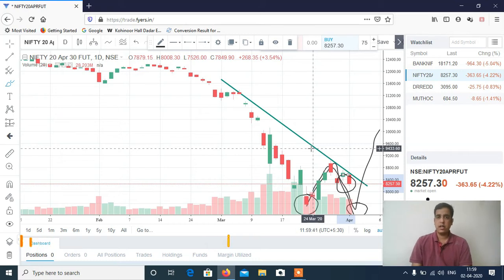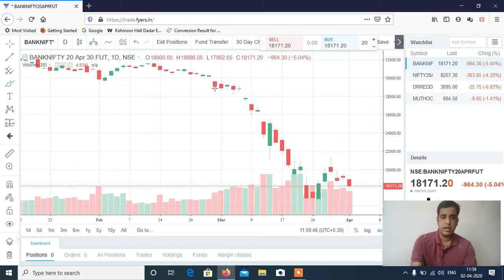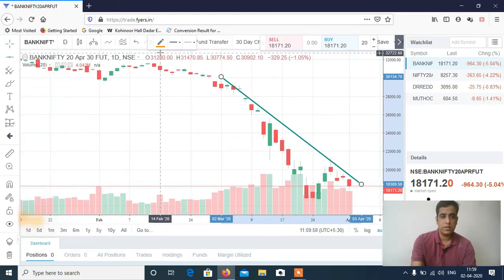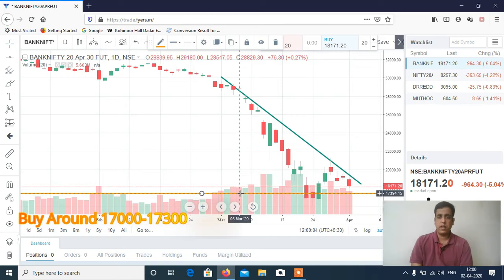If you see Bank Nifty as well, Bank Nifty also has the same pattern — it has continued its downtrend. I think Bank Nifty is likely to test around 17,000 to 17,500 levels. That level will be a very good buy with a stop loss of around 16,500, because you may see a sharp short-covering rally as well. So if any gap down, look for a buying opportunity around 17,000 levels, and if any gap up, again you have to short.